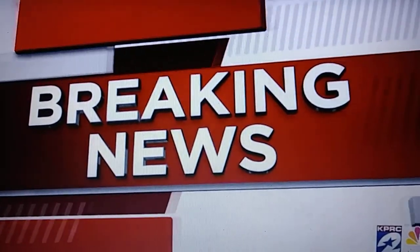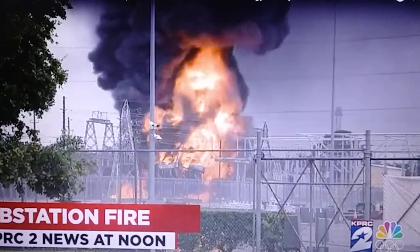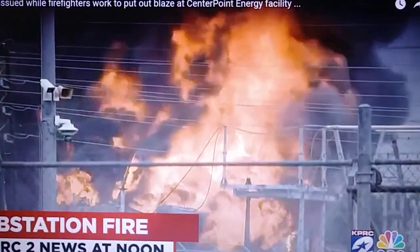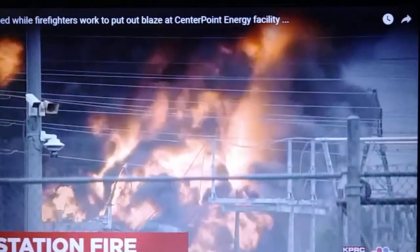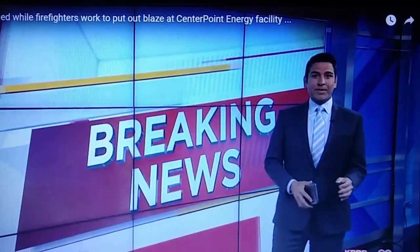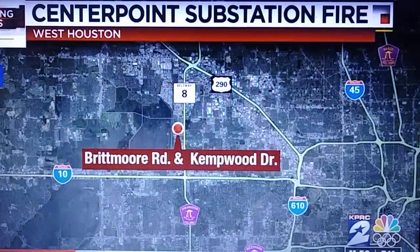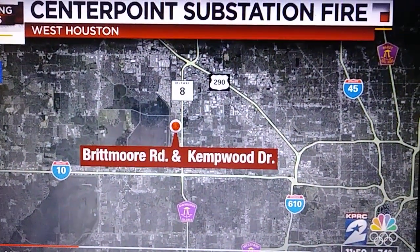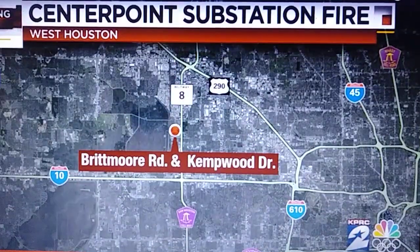Breaking news from the city's west side: a CenterPoint substation continues to burn, sending flames and smoke into the air visible from across the area. A shelter in place has been issued for the immediate area. This fire is burning on Brittmore and Kentwood in West Houston. Reporter Bill Barajas joins us live from the scene.